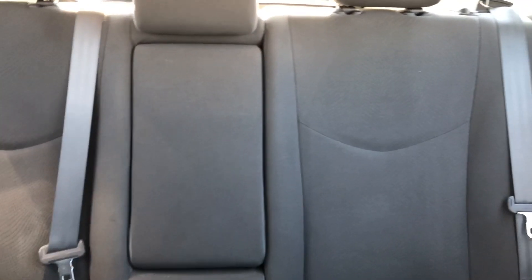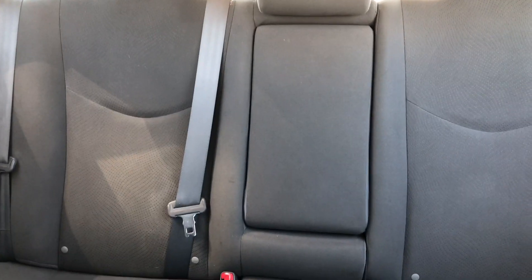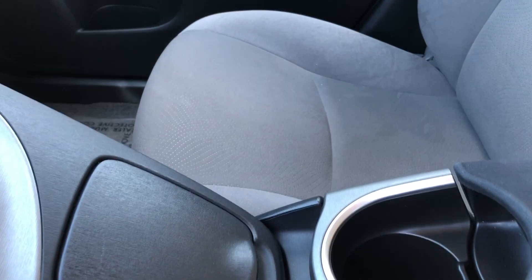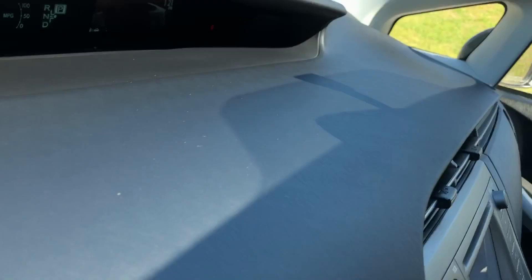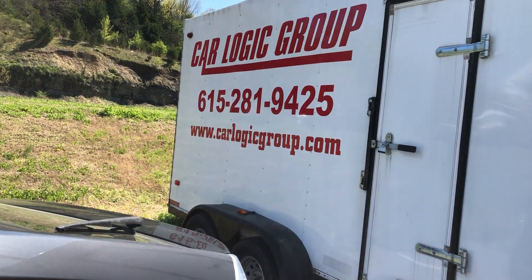Good solid vehicle for the road. That back seat lays down flat — you've got three seat belts back there, and when you lay that back seat down you've got a tremendous amount of hauling space. You've got your cup holders right here, and down here you've got plenty of space too — you know, if you want to put whatever, handbag or just stuff. Lots of room. Give me a call: 615-281-9425, or you can always hit us up on the web at carlogicgroup.com.